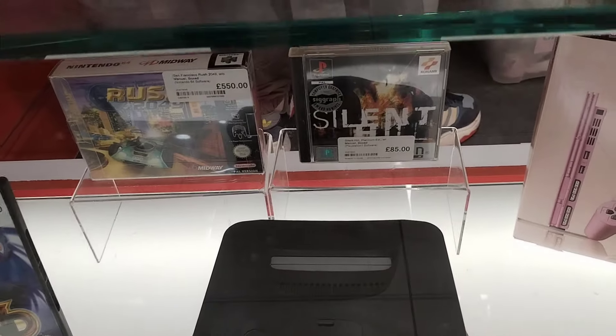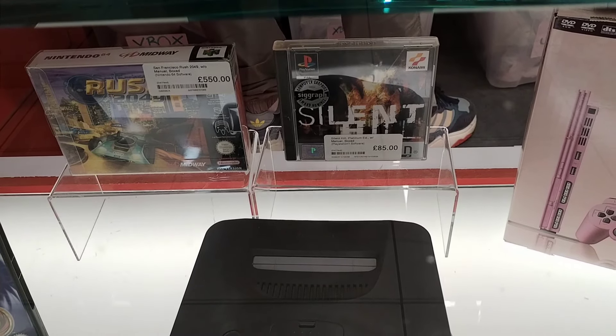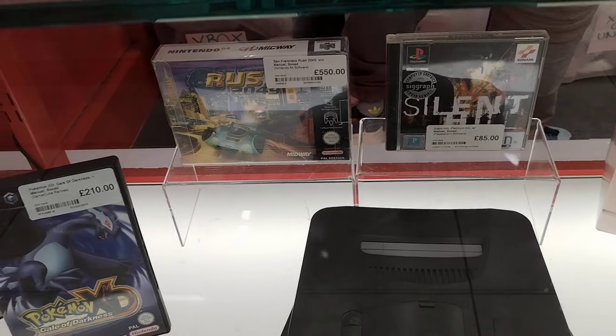There's a very nice looking N64 here and also that Silent Hill - I've got my eye on that one, I tell you that much.